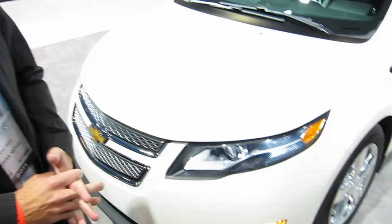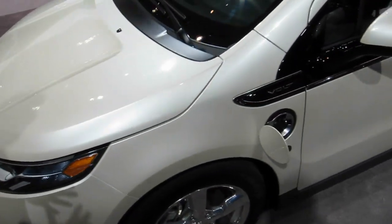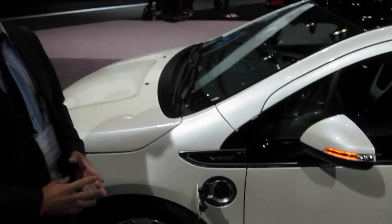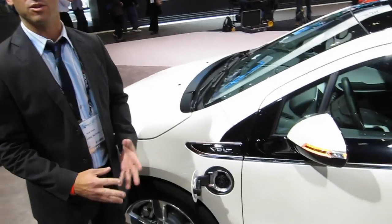It's the best of both worlds. It's first all-electric, and then when you want to go further, it alleviates the range anxiety that a lot of battery electric cars have when the driver runs out of energy. It won't leave you stranded.